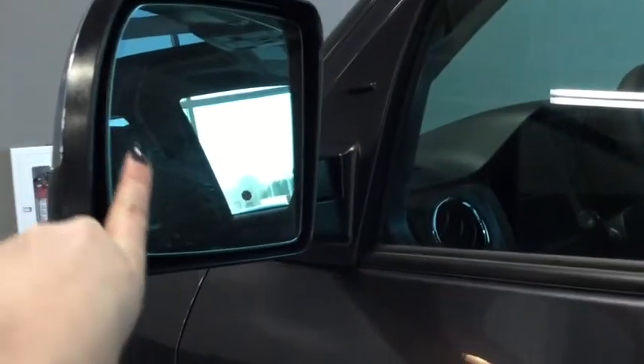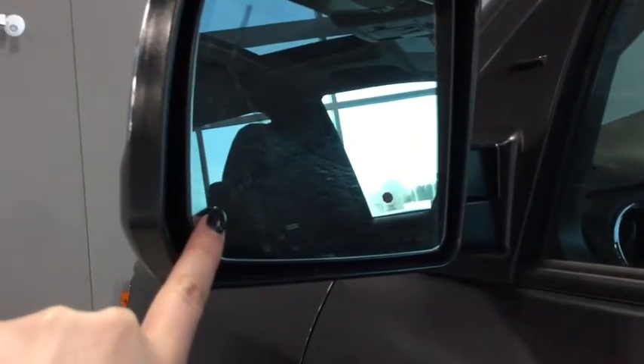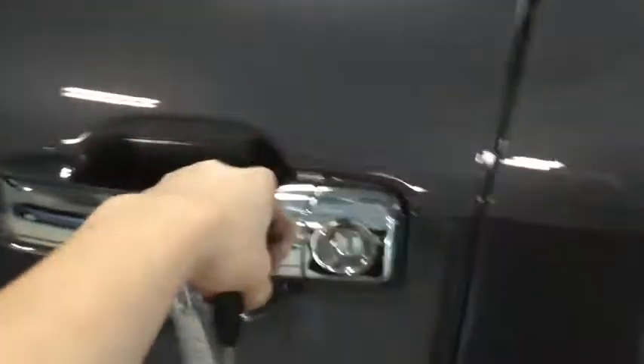I also wanted to show you that you do have your side view mirror signal indicators, and right under here is your side blind zone alert. That's going to be really handy for you, especially driving around a big pickup truck like this.